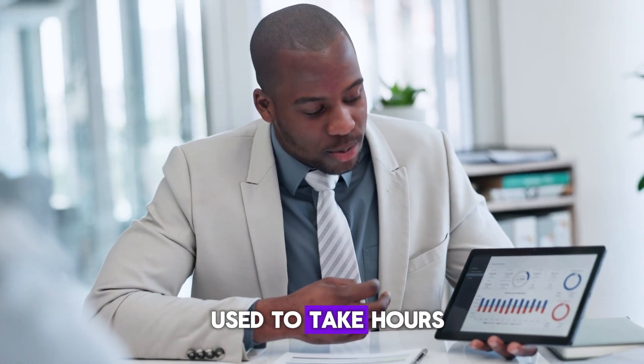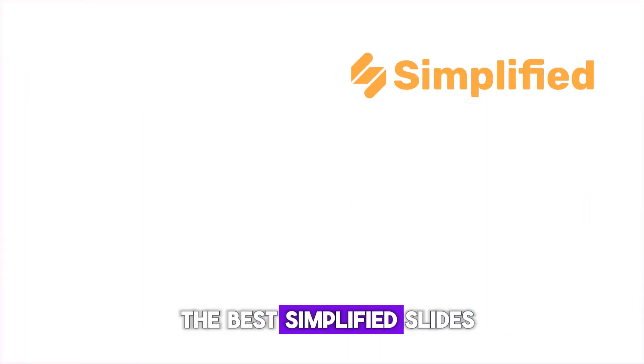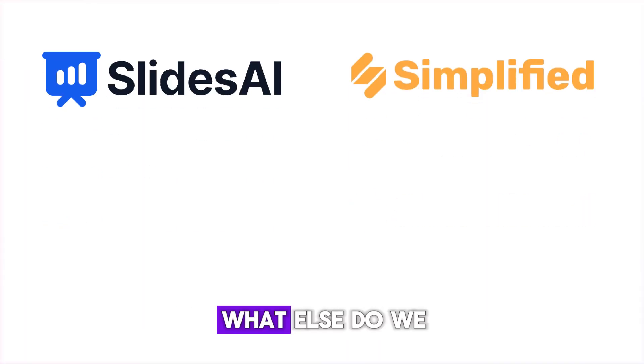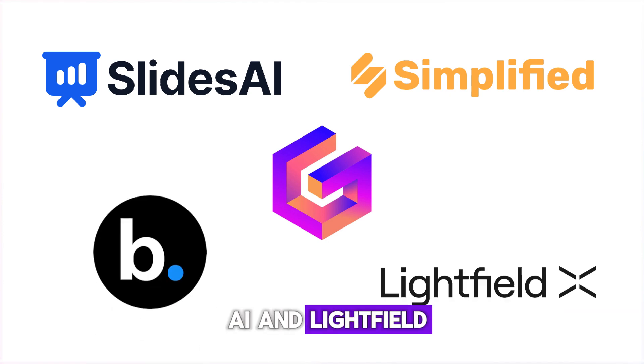Creating a great presentation used to take hours, but now AI tools can do most of the heavy lifting. Today we're comparing five of the best: Simplified, Slides, Gamma, Beautiful.ai, and Lightfield.